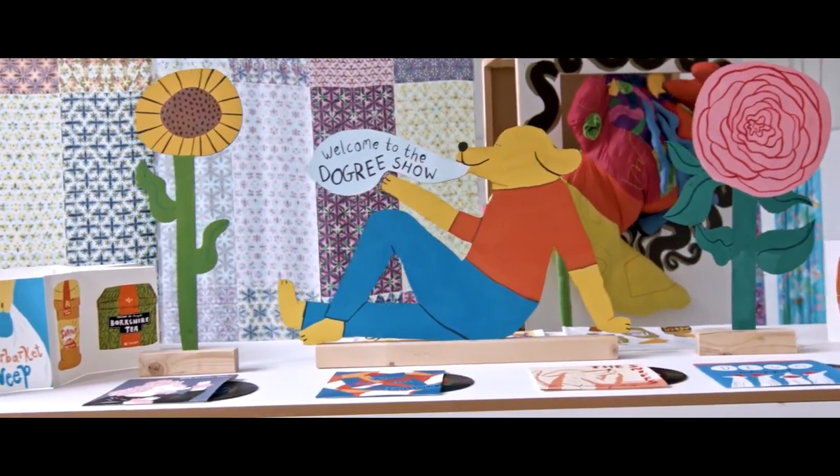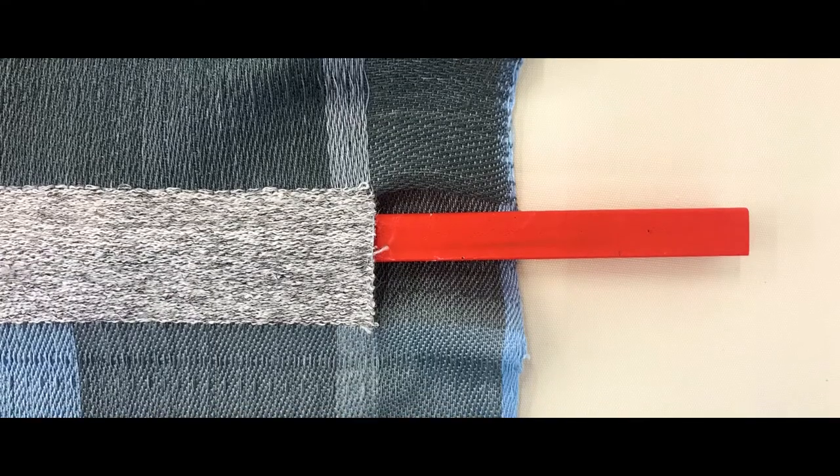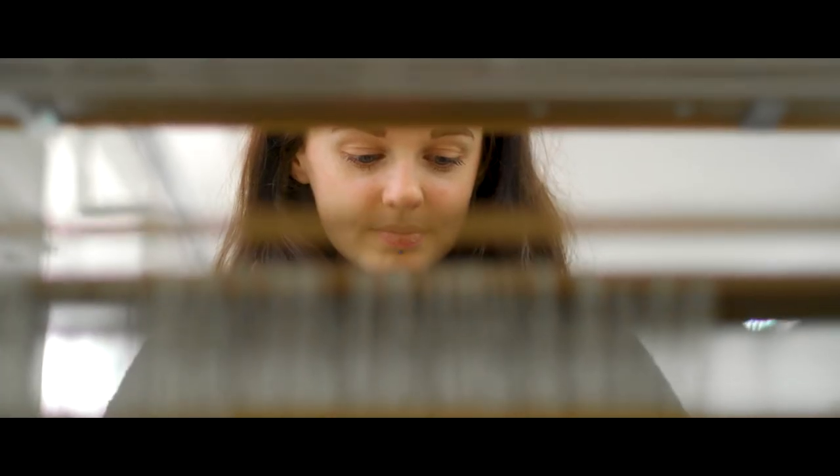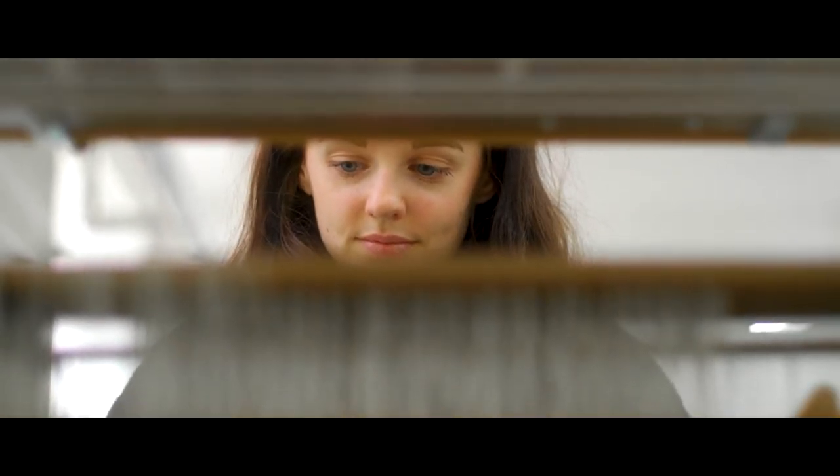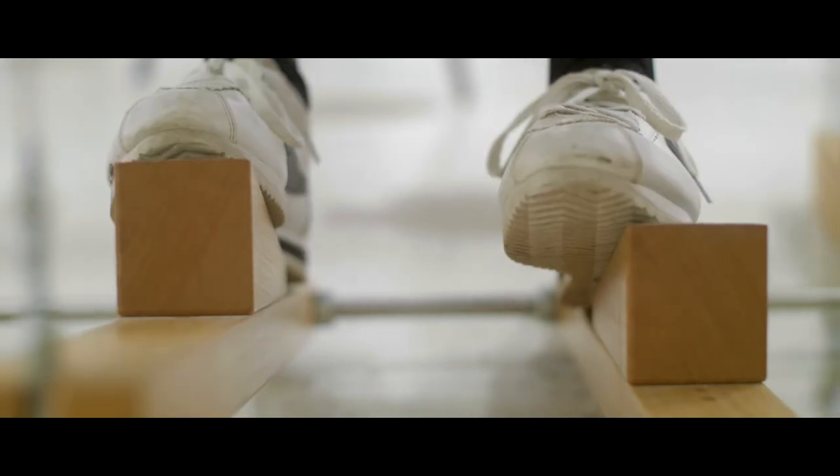Becca is passionate about weave and colour and material. She set this project based on brutalist architecture, combining that with soft, structural fabrics that work as one-off pieces as well as fully commercial fabrics. Becca has really tested traditional weaving techniques such as double cloth, and inspired by modernist design, it's a geometric and colourful outcome.